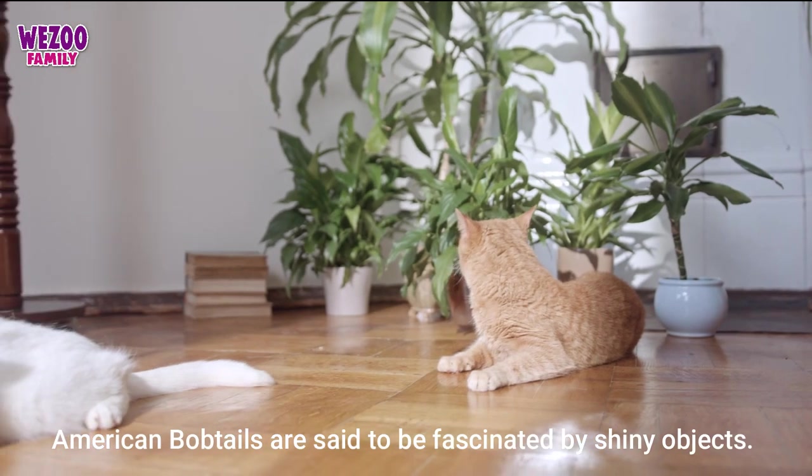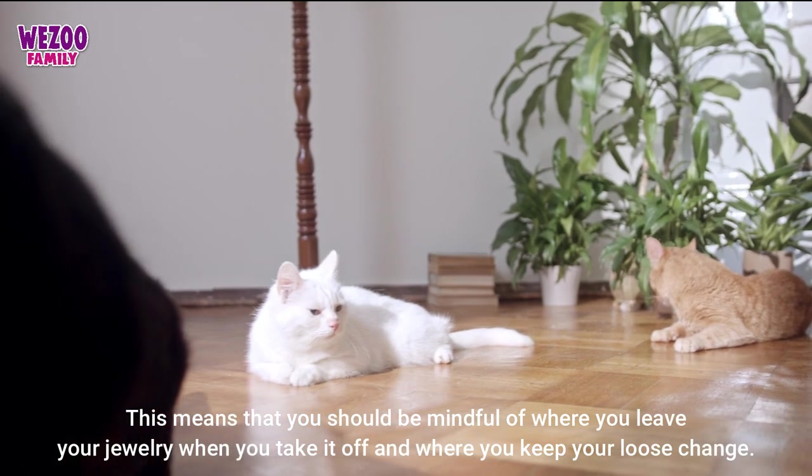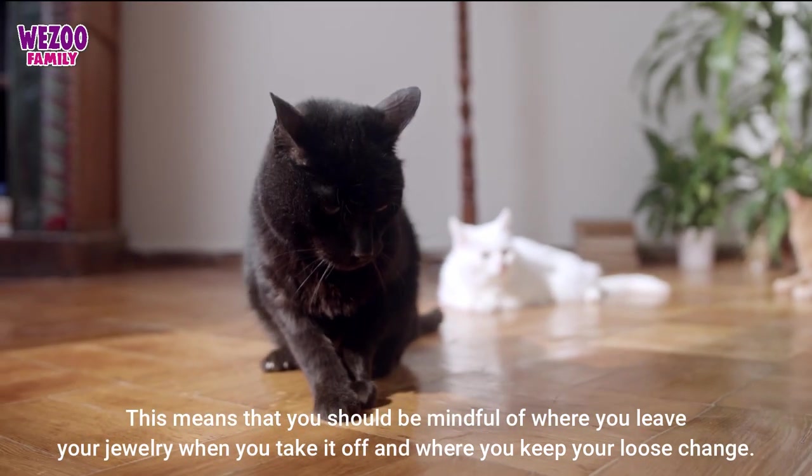American bobtails are said to be fascinated by shiny objects. This means that you should be mindful of where you leave your jewelry when you take it off and where you keep your loose change.